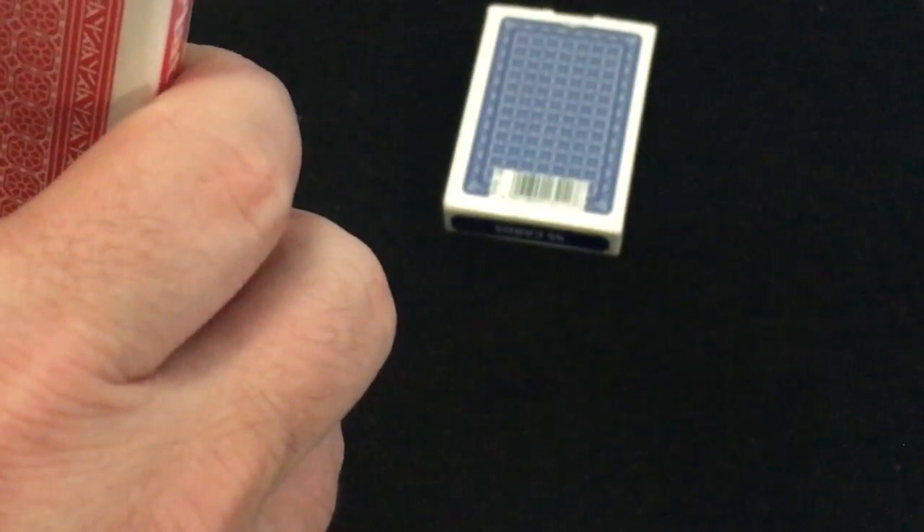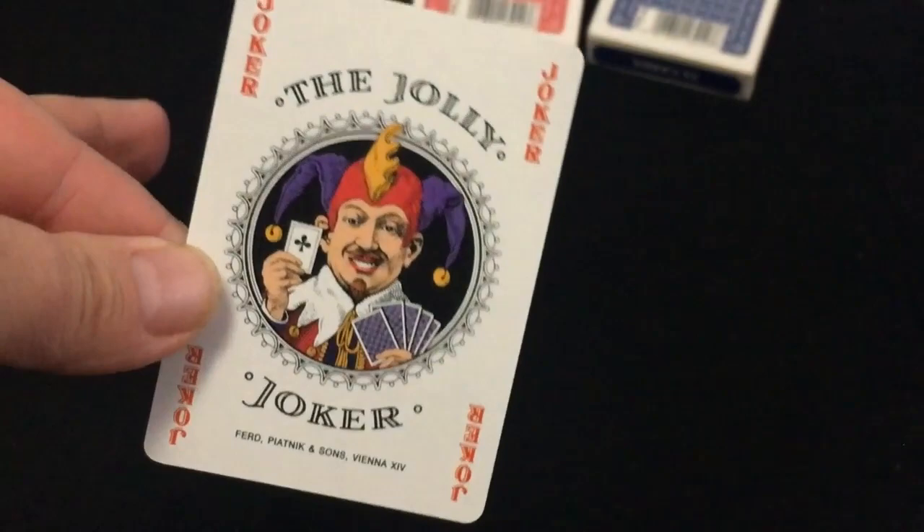For the jokers, you get two — one that says 'Joker' in the corners in red, it says 'The Jolly Joker' and he's a very jolly looking guy, with the ad copy on there.